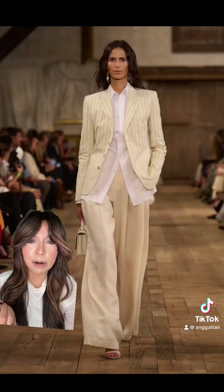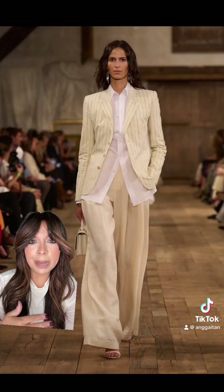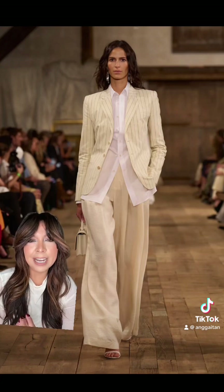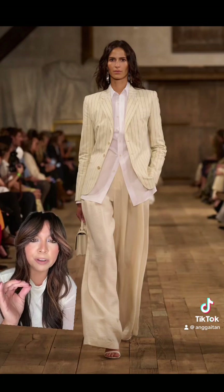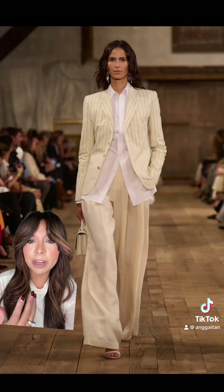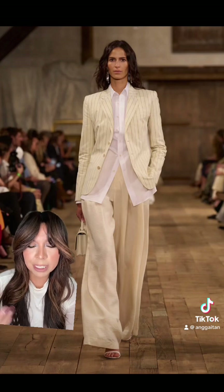There's just something so powerful about a pantsuit, and then this one paired with the button-up — I like that the button-up is not tucked in. It adds a different effect and I'm into it. It's classy but could still be a really great form of street style, even adding a baseball cap, which we're seeing a lot of.